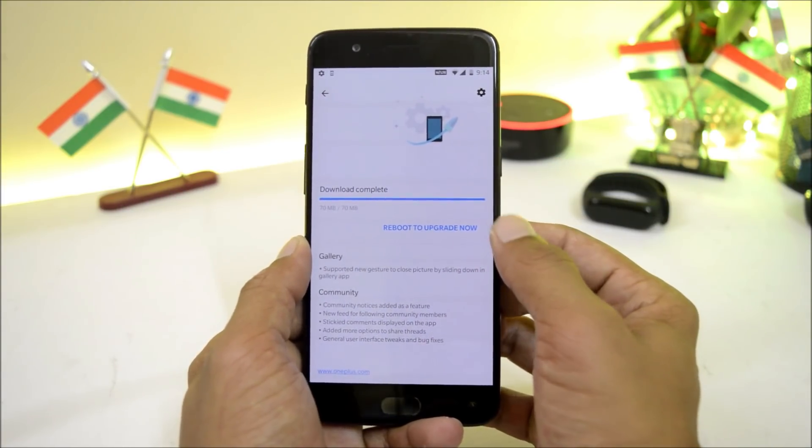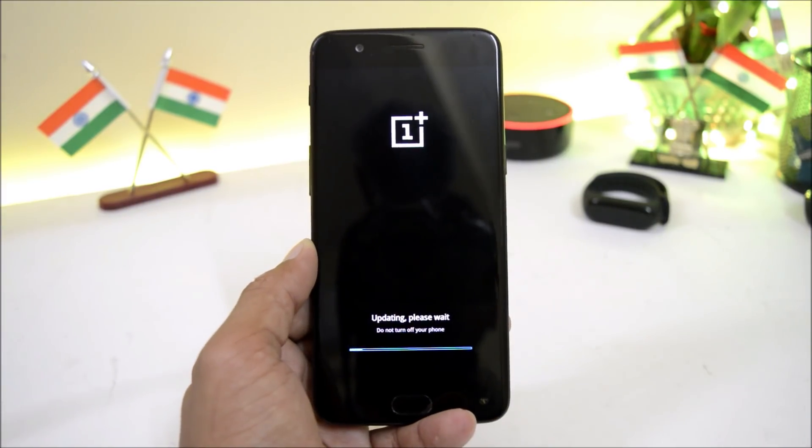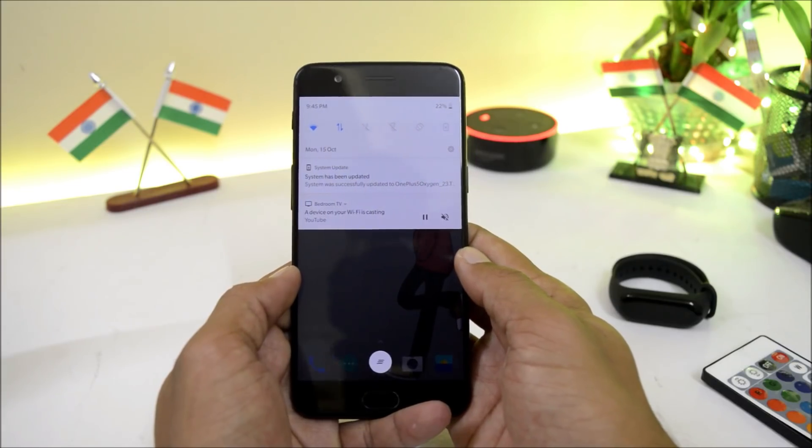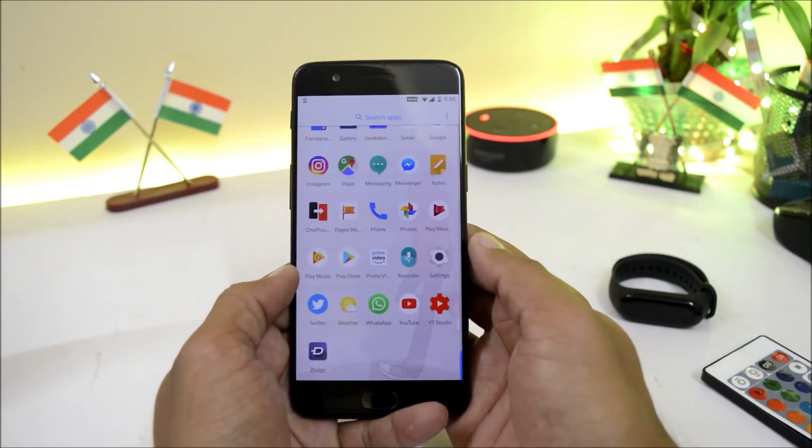Let's download this update. The update has been successfully downloaded. Now let's reboot the device to install this update. The update has been successfully installed and it took somewhere around four to five minutes to boot up the device.